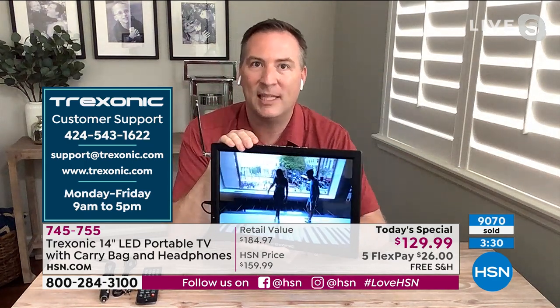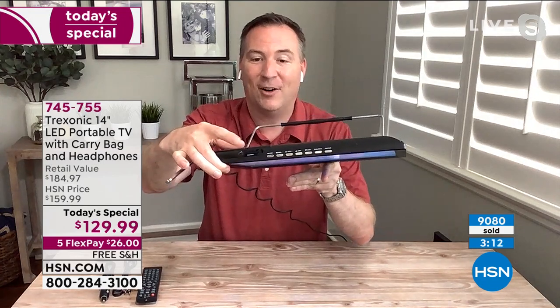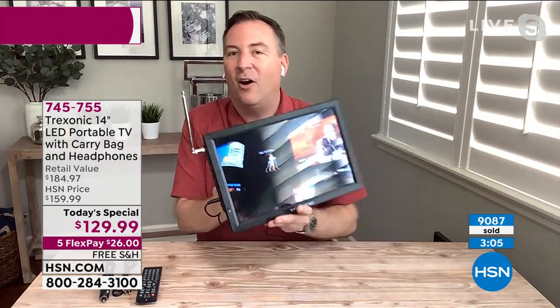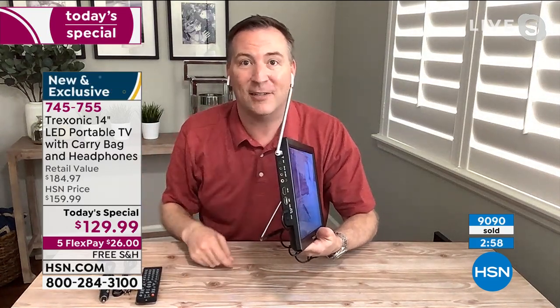This is Trexonic, our number one selling portable TV brand here at HSN. If you have any questions, customer support options include phone, email, and website. Joe is watching a video of his family trip to New York City playing from an SD card, and all the movies playing in front of Marlo are playing from a USB stick — so you can download content to either.